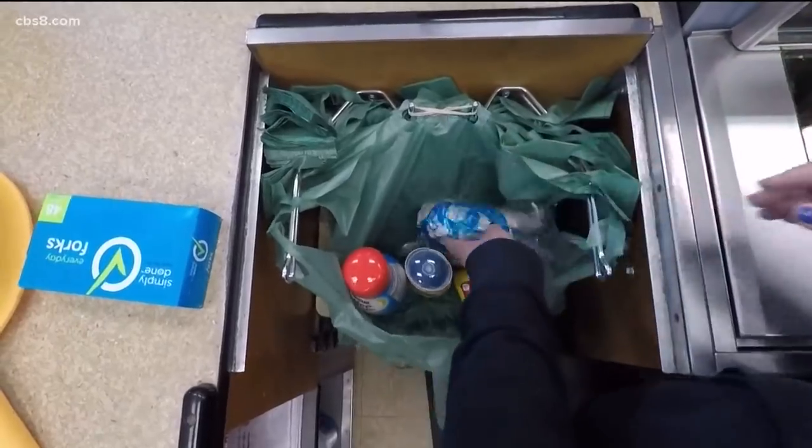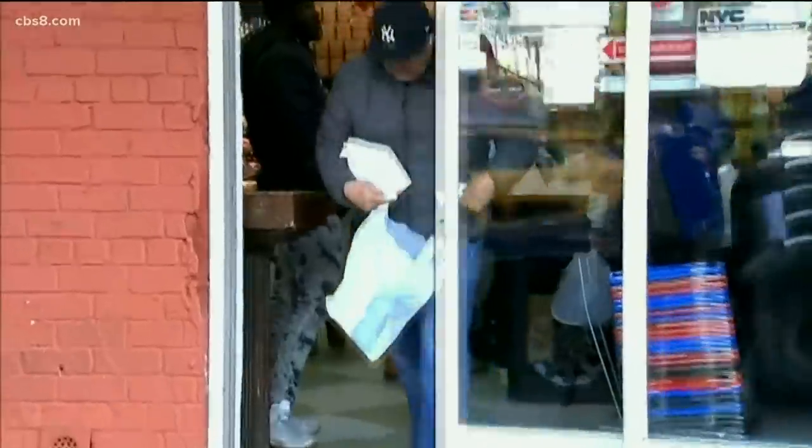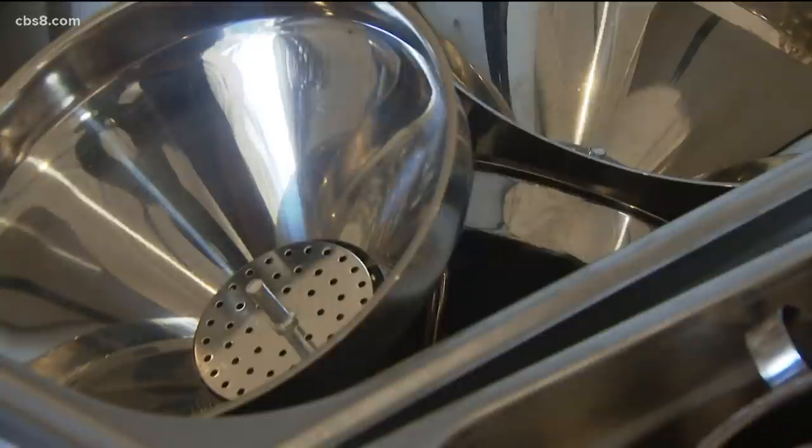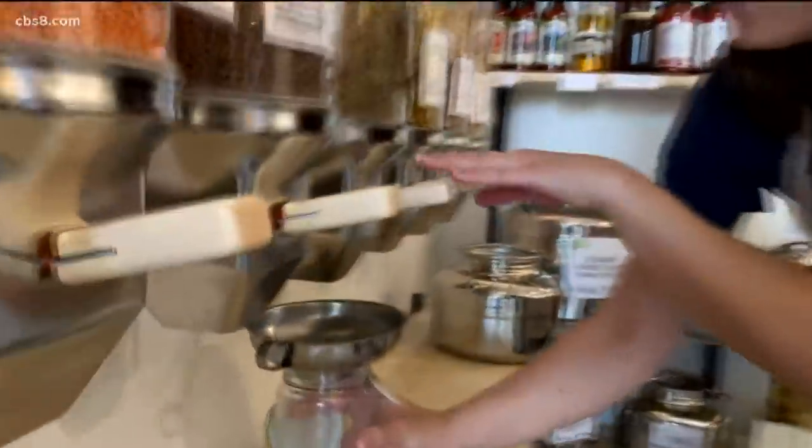As the push continues across the country to eliminate single-use plastics, San Diegans are taking that burden off the consumer. We have an option of funnels that you can use to help you, as the first zero waste grocery store opens in North Park.